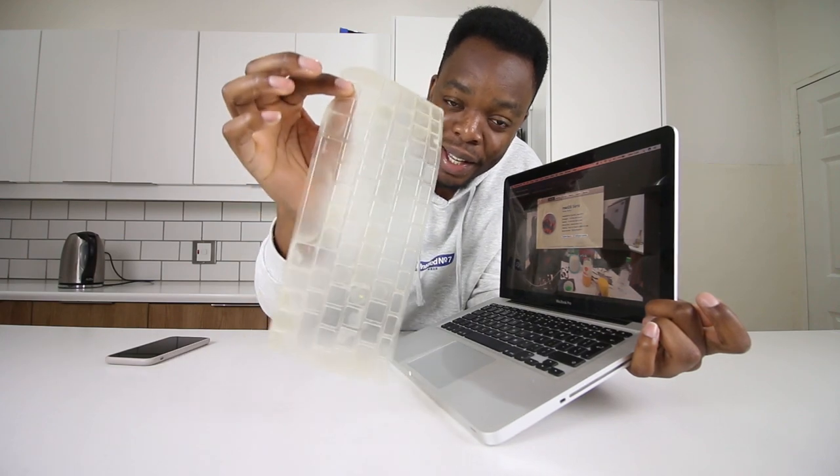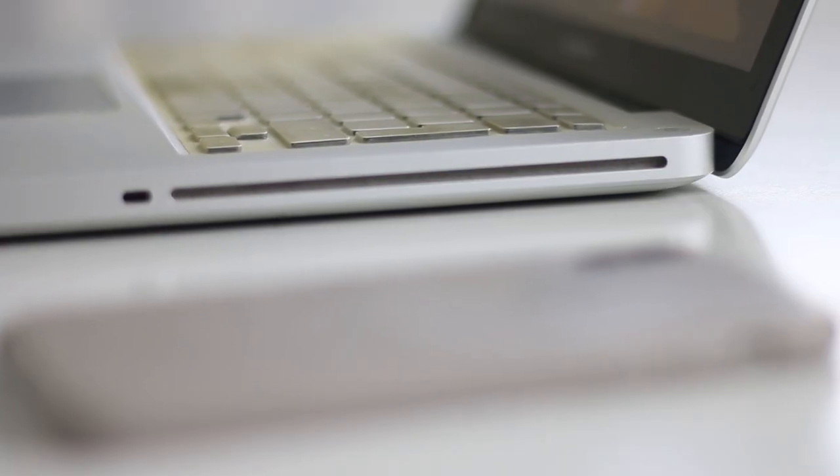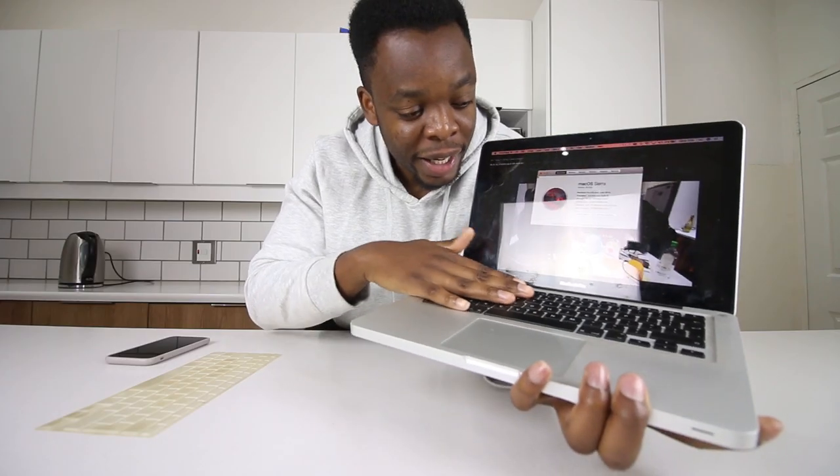I use a keyboard protector just to protect the keyboard, and as you can see it's quite dirty, but it keeps the computer itself protected — the keys are still kind of brand new. I bought this machine secondhand.